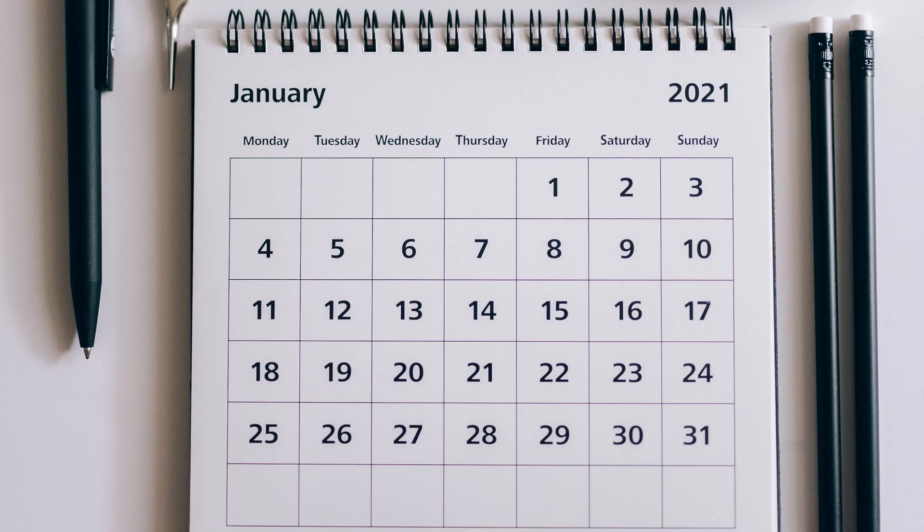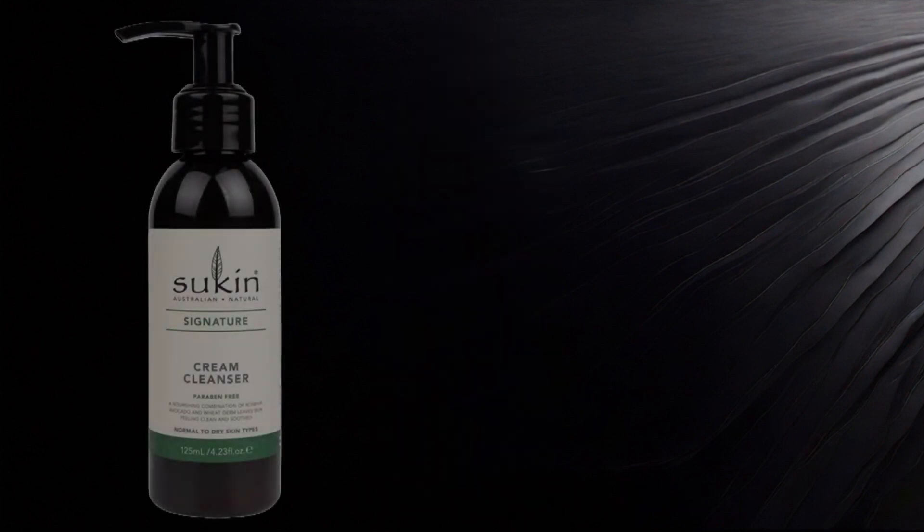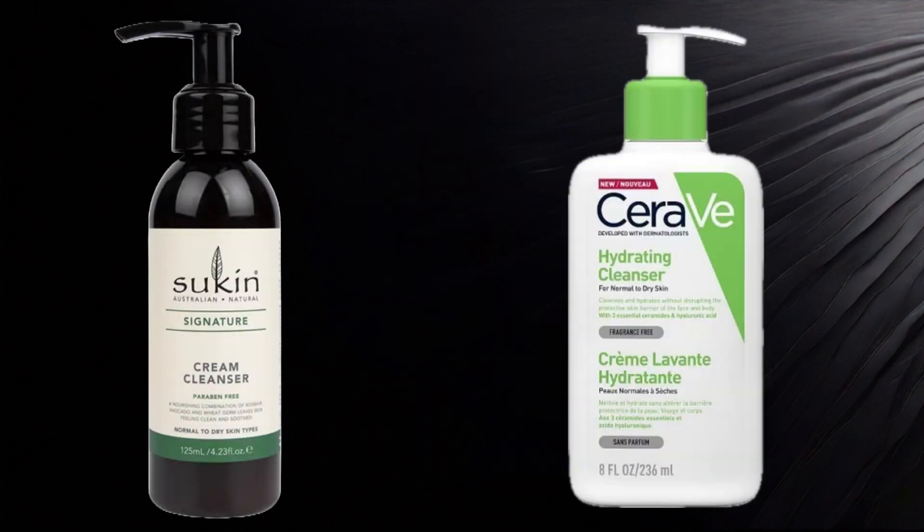Triple cleansing might not be necessary for daily use — it can be reserved for occasions when thorough cleansing is required, such as after heavy makeup application. Garnier Micellar Water is gentle, gets the job done, and is affordable. Some really good examples of water-based cleansers are the Sucan Cream Cleanser and CeraVe's cleansers for all different skin types.